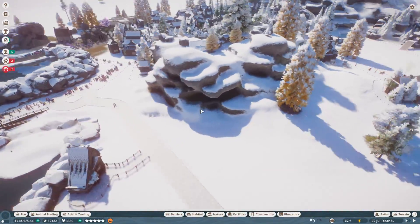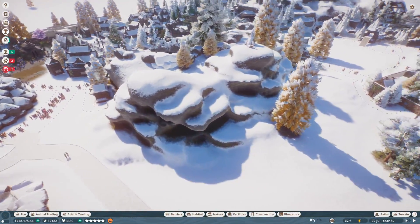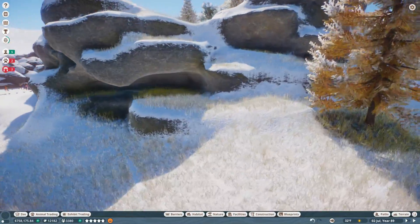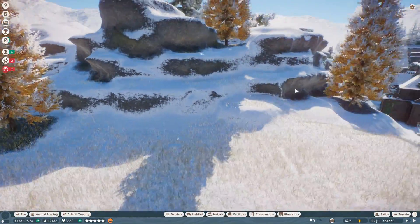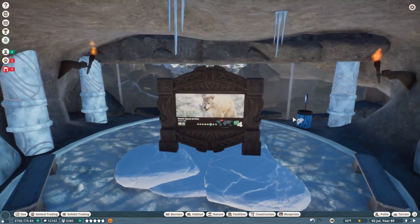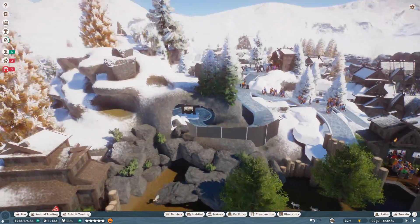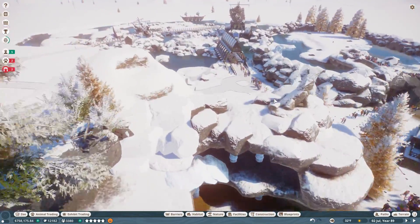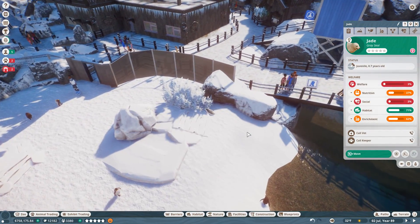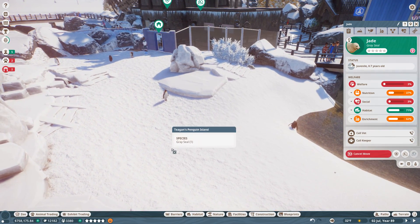Maybe one day we can make a huge cool cave system over here with icicles coming up from the bottom and down from the top - stalagmites and stalactites - with little hidden exhibits and peekaboo ways where you can sneak in and look in on the wolves, kind of like the cave we made down here. But Ice Ice Outpost is so huge, we really do need to focus on one thing at a time.